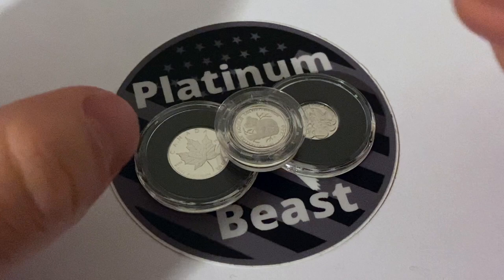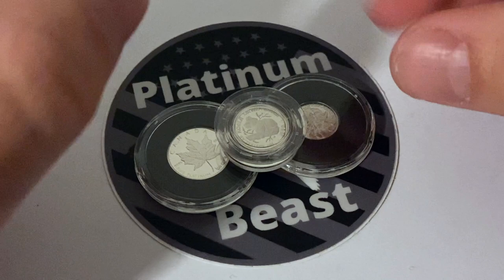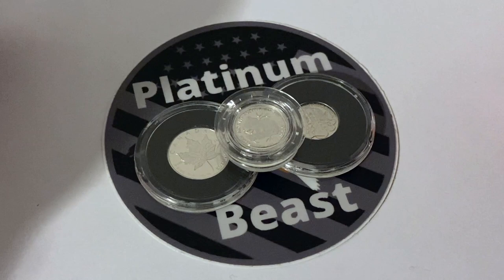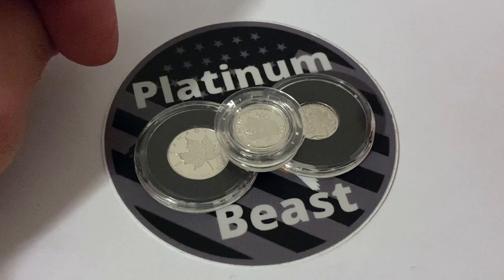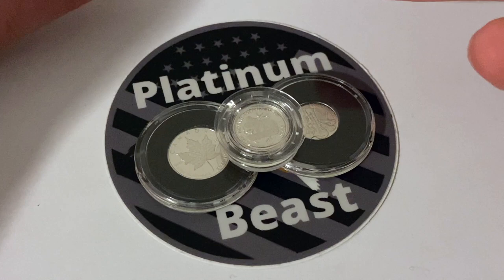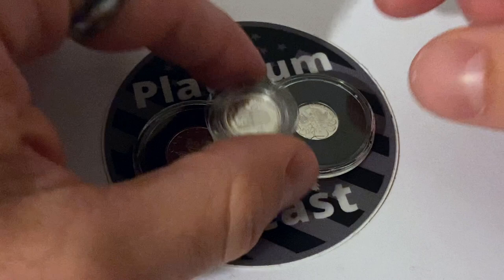Today we're going to be talking about a website known as Numista. What is Numista? Numista is a website where you can go and look for certain coins and search coins based on certain criteria such as gold, silver, platinum, Australia, United States — all different kinds of things you can search on this website. It's a great tool, and I wanted to make a video about it because I've had a lot of people ask me what are all the different platinum coins that have been minted.